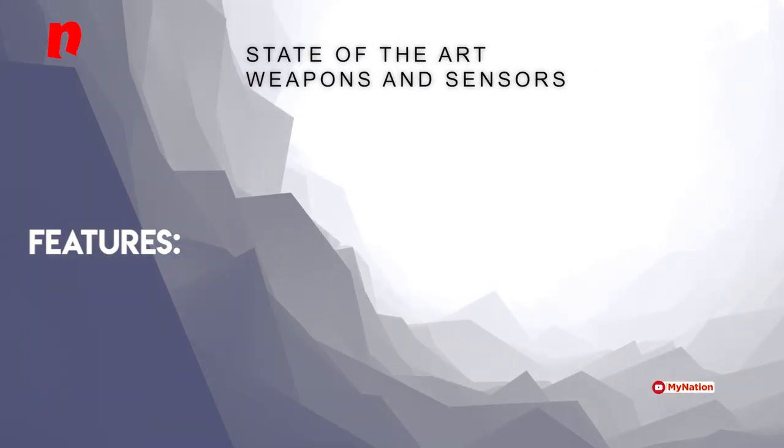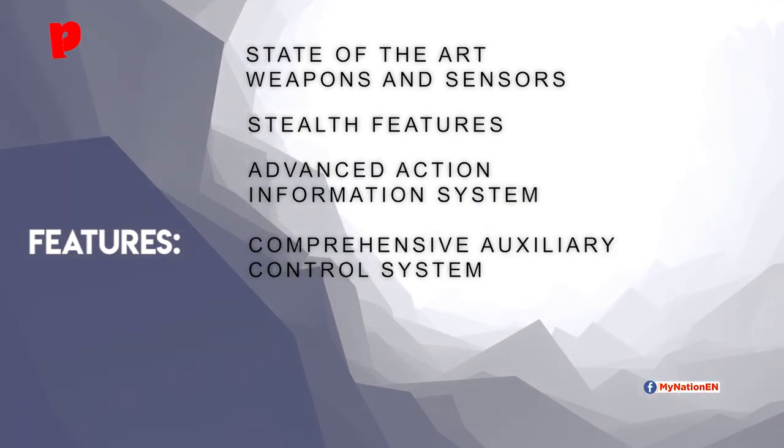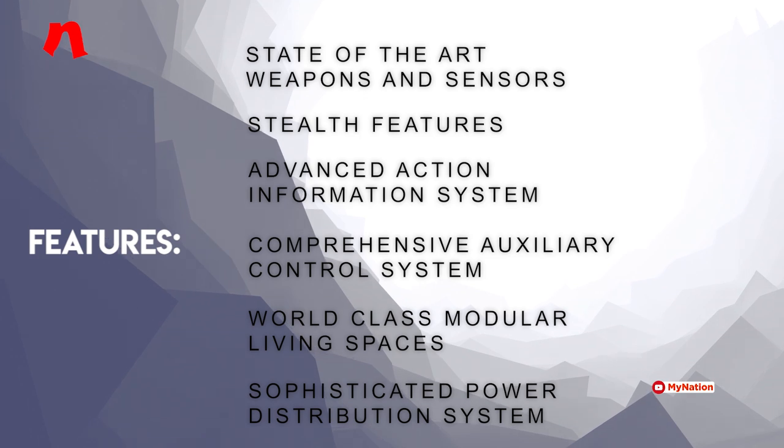INS Chennai is designed to have state-of-the-art weapons and sensors, stealth features, an advanced action information system, a comprehensive auxiliary control system, world-class modular living spaces, a sophisticated power distribution system, and a host of other advanced features. These ships integrate many new features and design changes that ensure a far more advanced weapons platform compared to the earlier Project 15 ships.